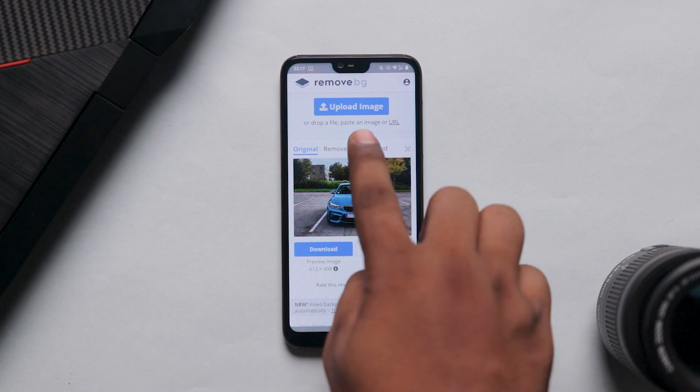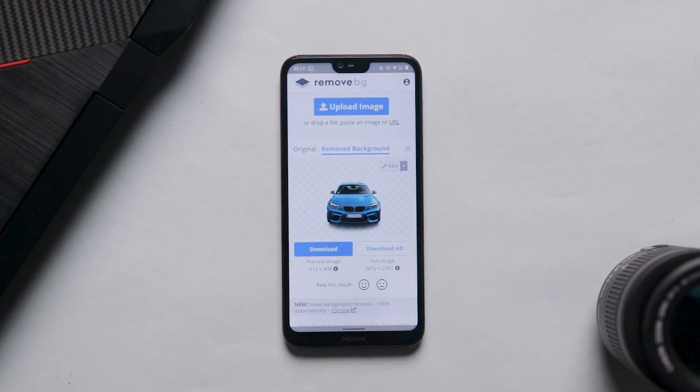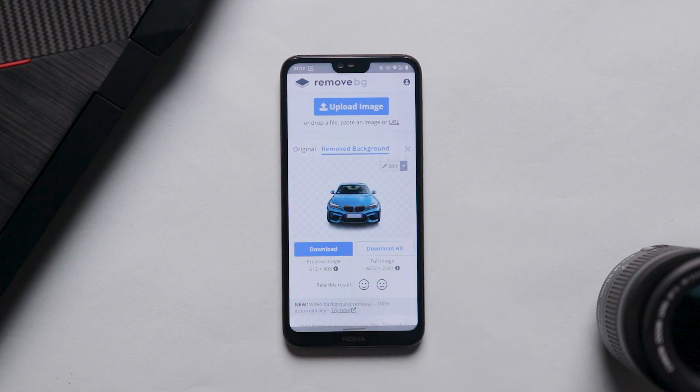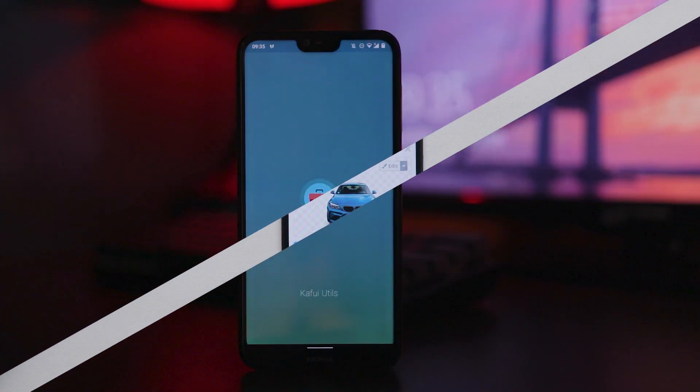I personally use this app — for example, if I have a thumbnail and I want to remove the background, I use Remove.bg. It works very well for product images and photo cutouts. I will definitely try it again — it's a really useful app.